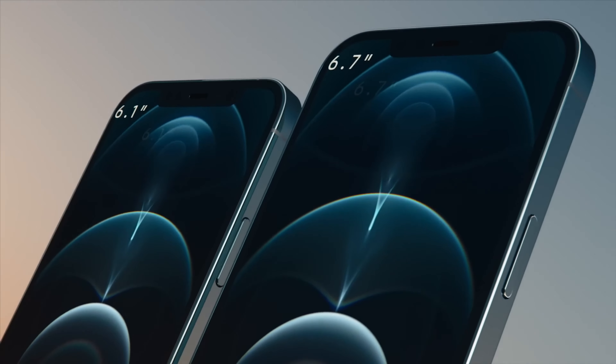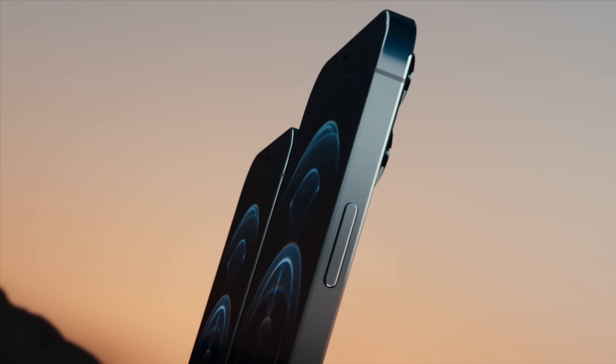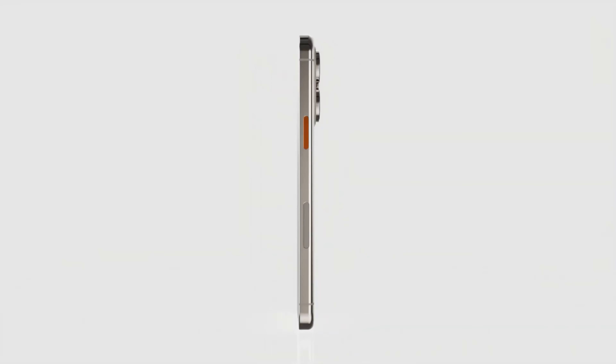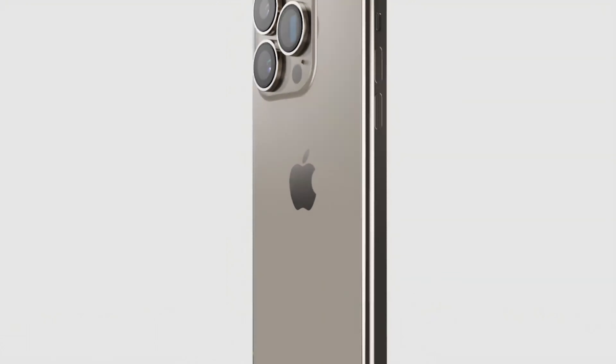The screen sizes of its high-end phones haven't changed since 2020's iPhone 12. Next year is when we can expect to see bigger displays on the iPhone 16 Pro and Pro Max.